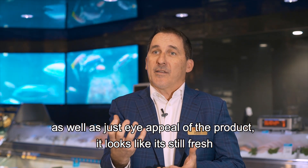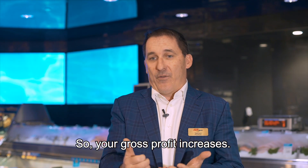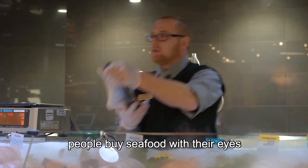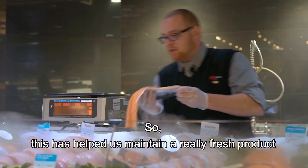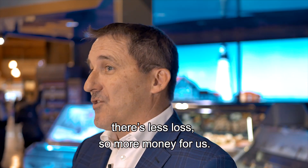The eye appeal of the product — it looks like it's still fresh, not dried out. Your gross profit increases because of eye appeal. People buy seafood with their eyes; if it doesn't look fresh, they'll just walk right by your counter. So this helps us maintain a really fresh product and, from a gross profit point of view, there's less loss — so more money for us.